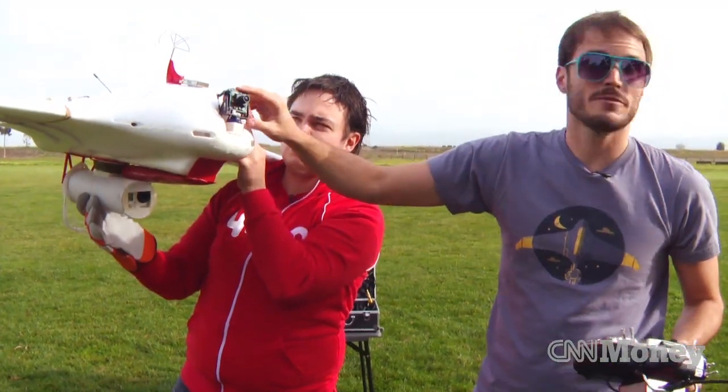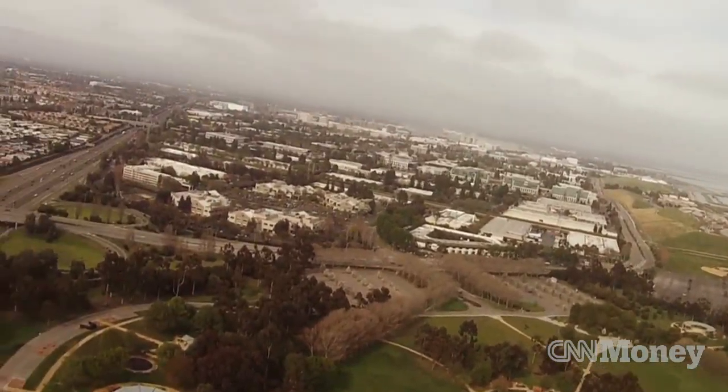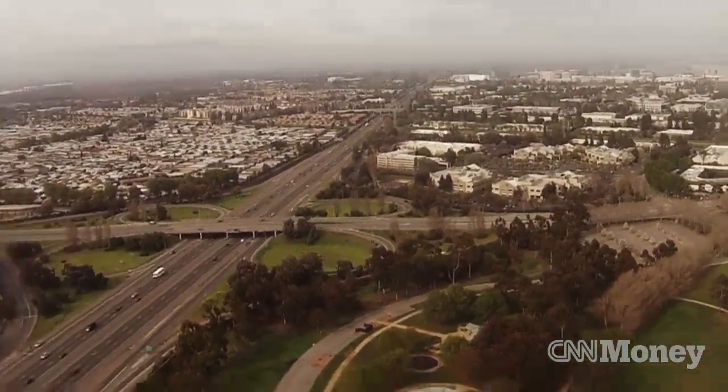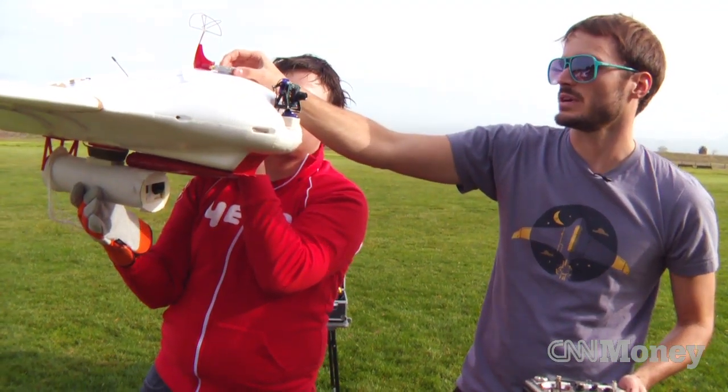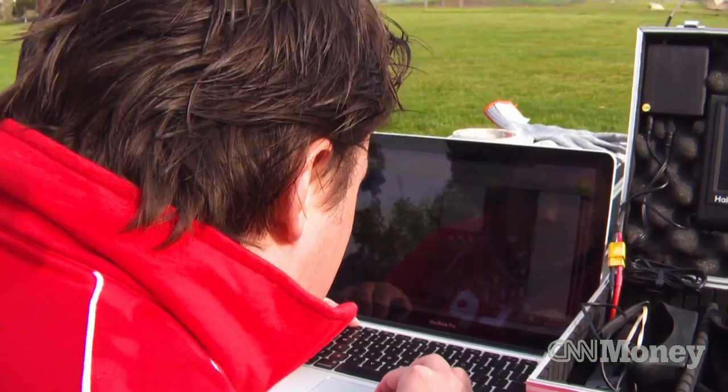We have a camera for live video transmissions that can look around while we're flying. That's fully remote-controlled. Up here there's the video transmitter transmitting live video back down to the ground. The plane could totally fly itself, but these are nice to have as a backup.